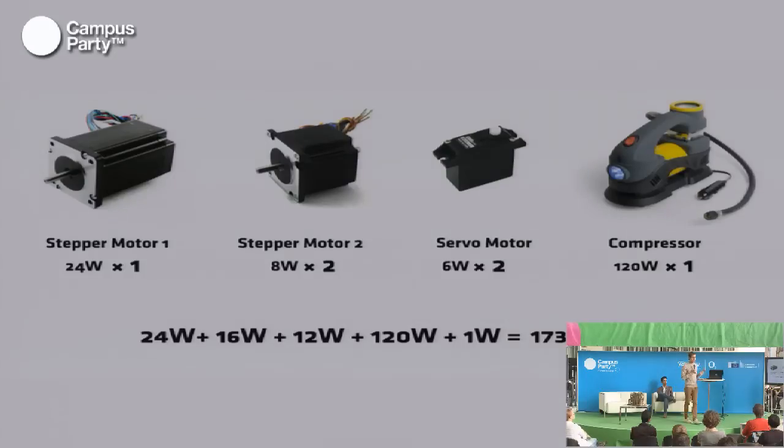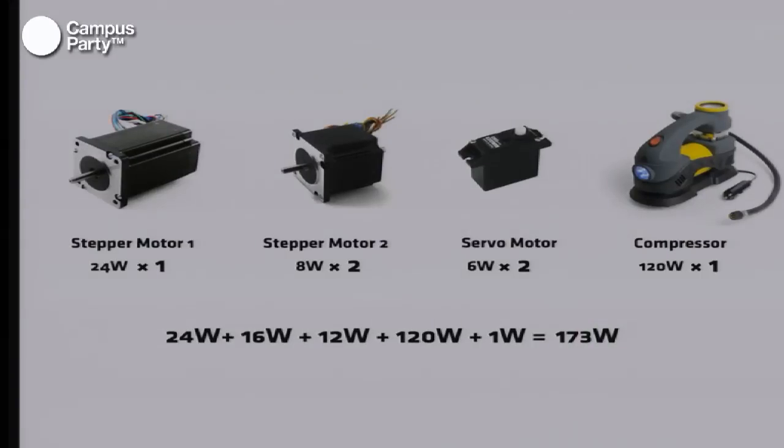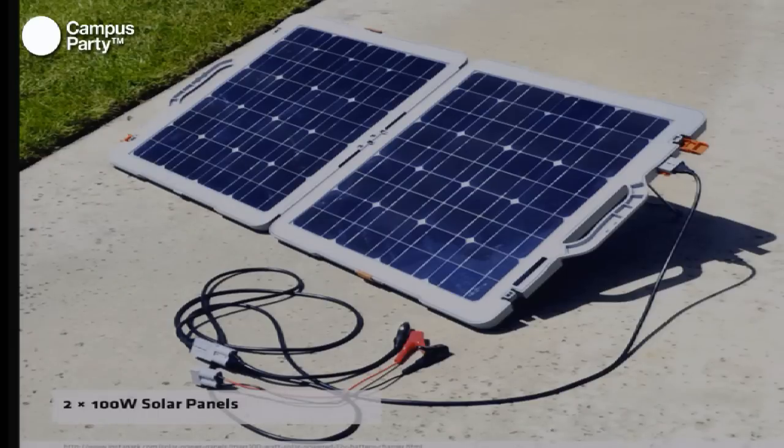We did a little accounting — we're architects, so don't blame us. We calculated how much energy the system uses and proved that it can easily work when powered by two solar panels generating 100 watts. These panels are not that big, so you could essentially mount them on the robot itself.